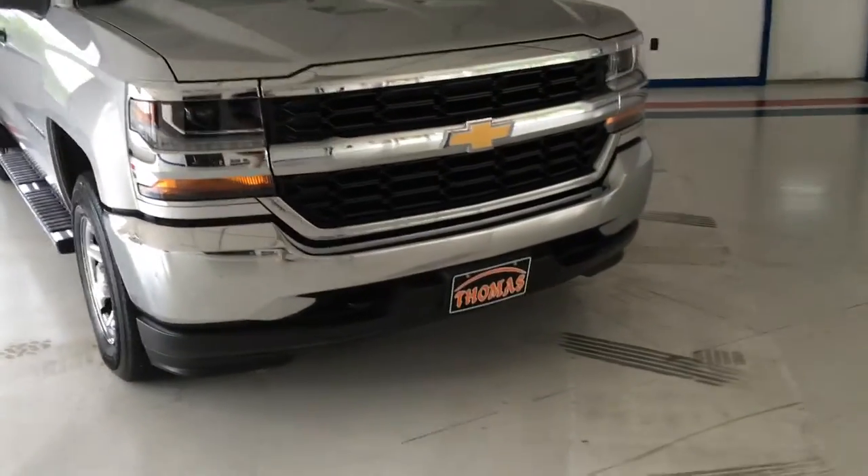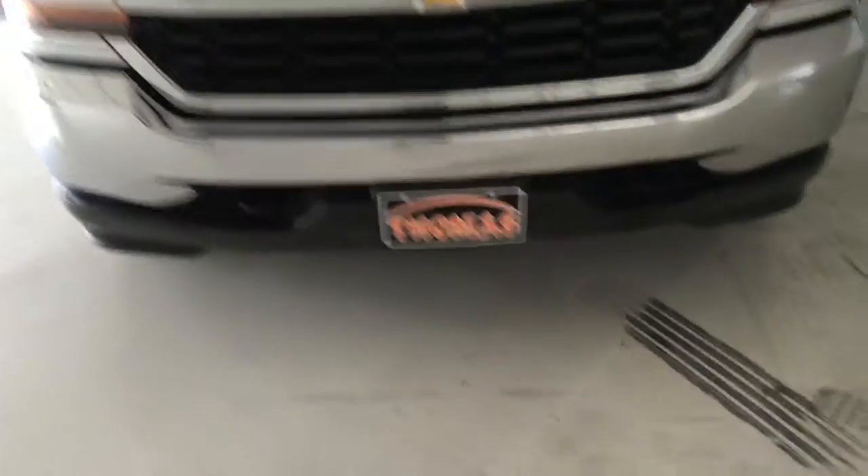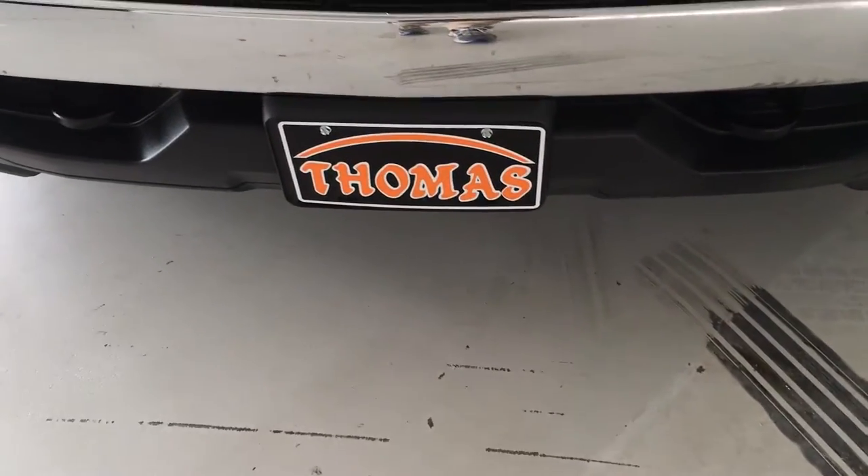Starting with the front here, you can see the chrome grille as well as the halogen headlamps. If you look down at the lower part of the bumper, you can see the front towing hooks.